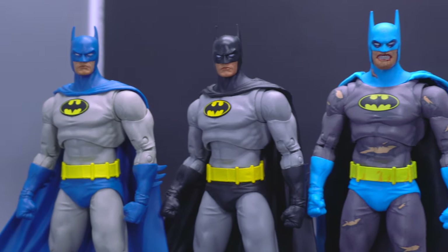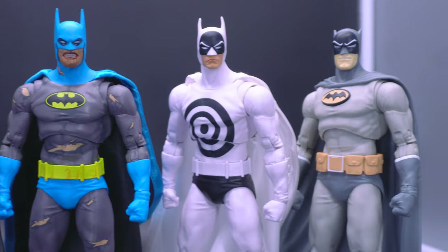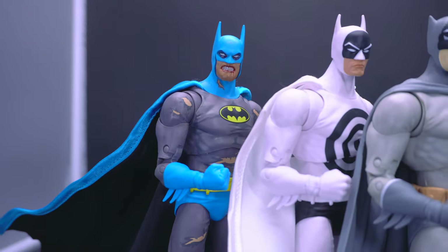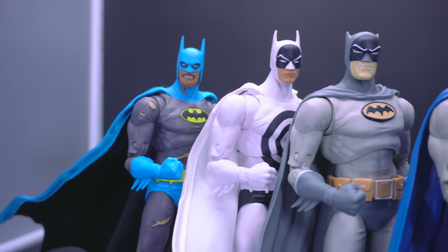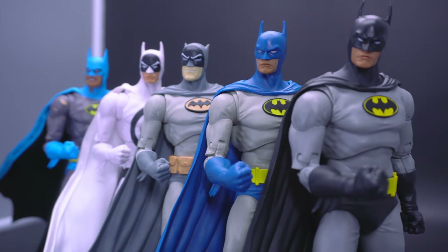The title for the most reused buck that McFarlane is going to be releasing is in contention, from the Hush model to now the Nightfall buck. We're getting quite a bit of releases, and I figured this is the perfect opportunity to make a ranking video.